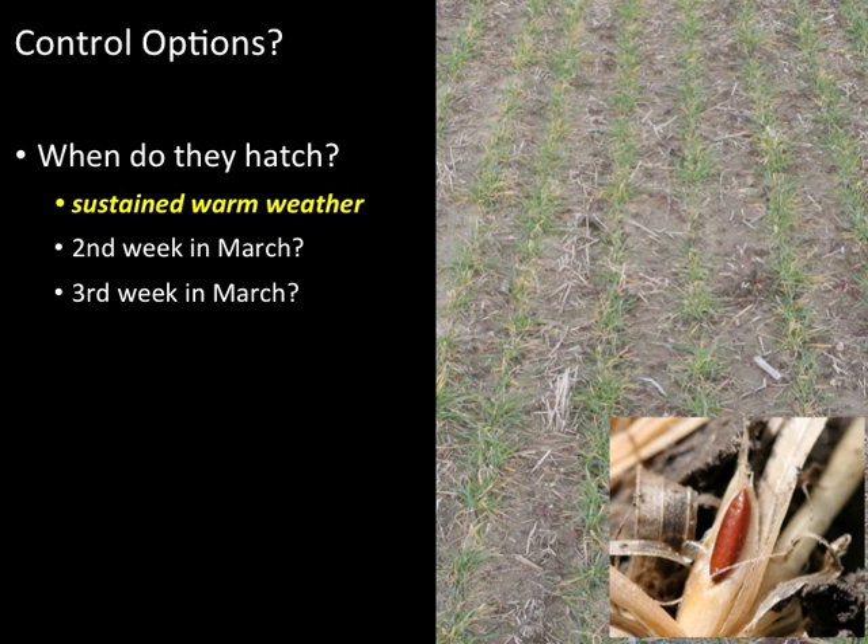We're currently having a few days of warm weather, but the forecast is calling for temperatures to drop again later this week. These fluctuating temperatures make it difficult to time that insecticide spray.